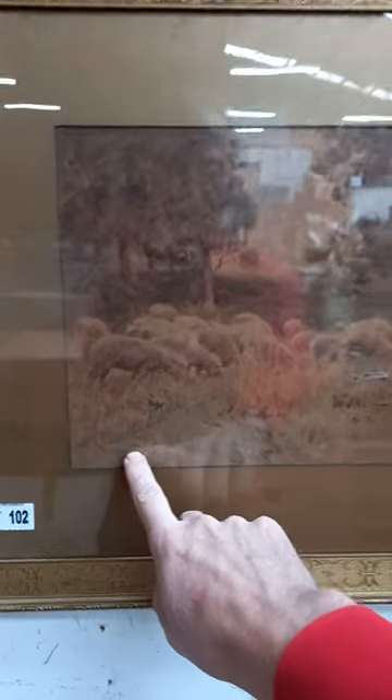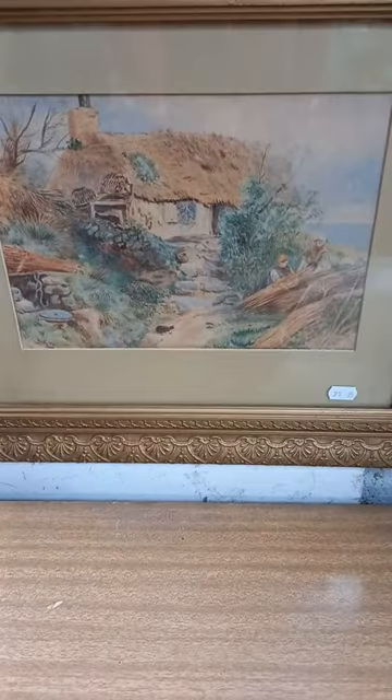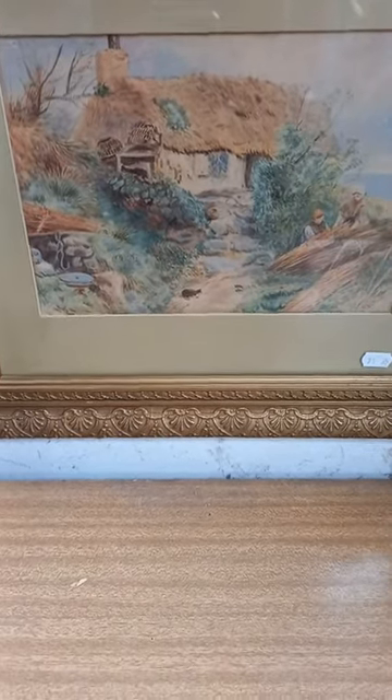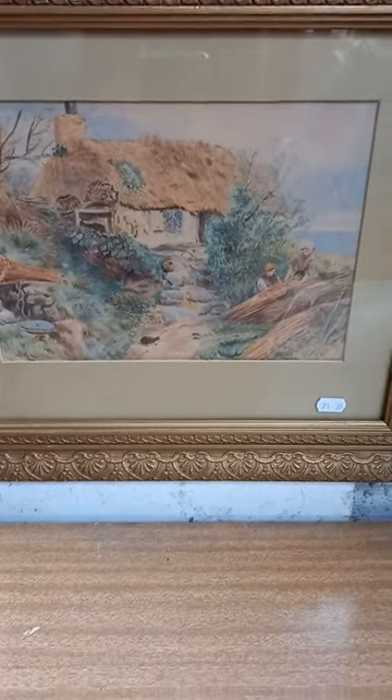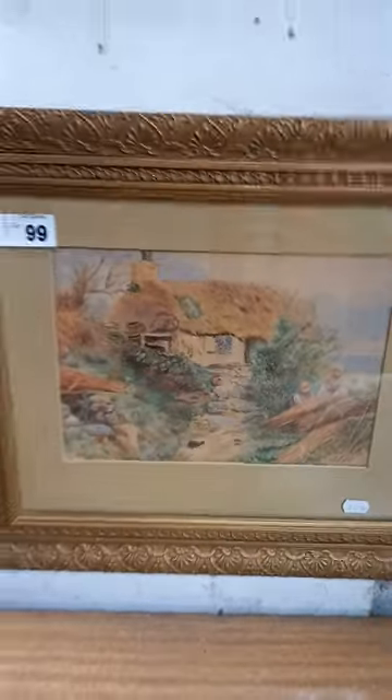Some interesting little British School watercolors — this one's signed J. Reynolds. Be nice if it was Joshua! It's just nice with some little sheep. It's a bit faded but it's a lovely watercolor. Another nice little British School one signed Gould — G-O-U-L-D — people fetching some bales to fix the roof up with.